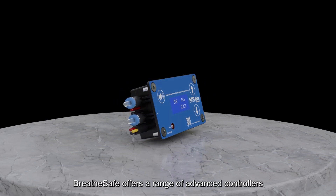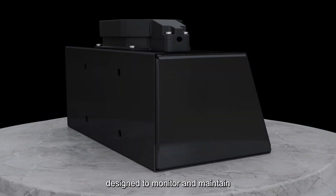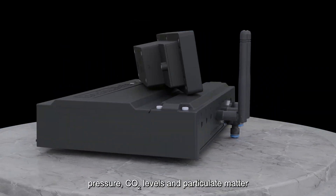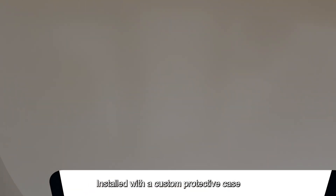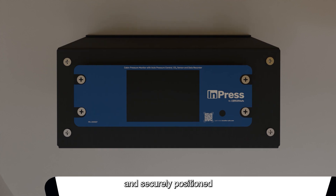Breathe-Safe offers a range of advanced controllers, including CabAir, InPress, and OnGuard, designed to monitor and maintain critical air quality parameters such as pressure, CO2 levels, and particulate matter. Each is installed with a custom protective case that fits the machine, ensuring the controller is safeguarded and securely positioned.